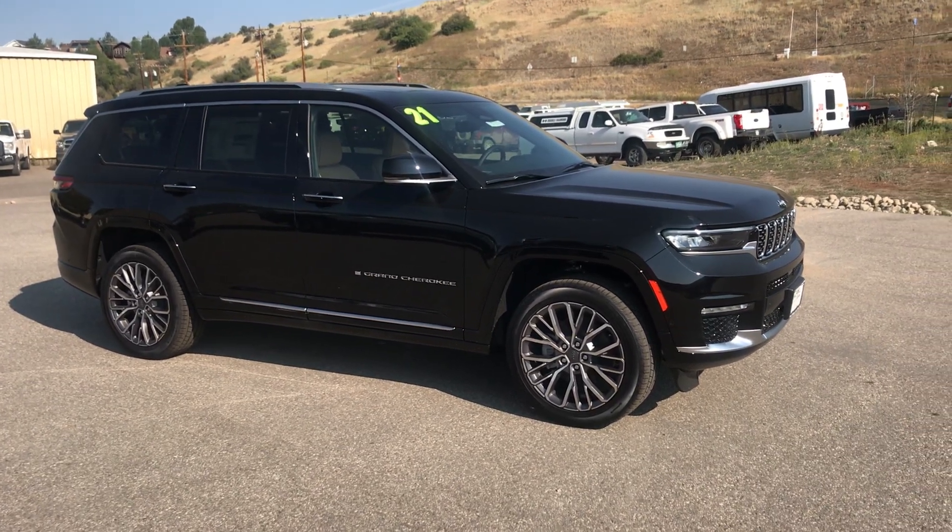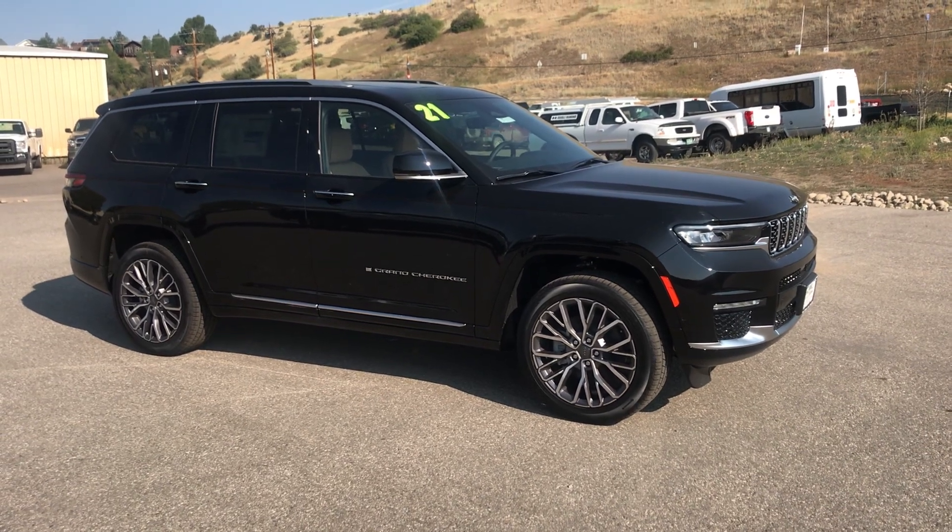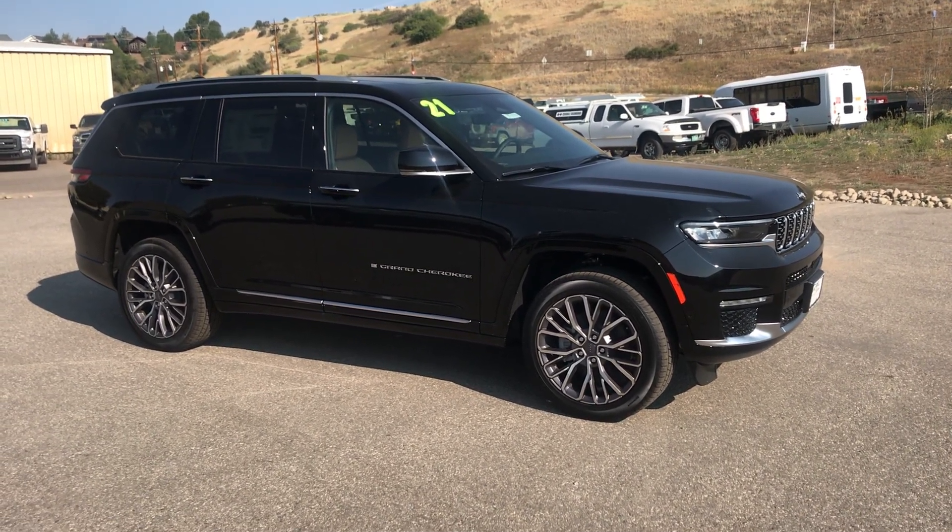Hey guys, welcome to Steamboat Motors. My name is Robert. I'm excited to share with you this 2021 Jeep Grand Cherokee L Summit Reserve.